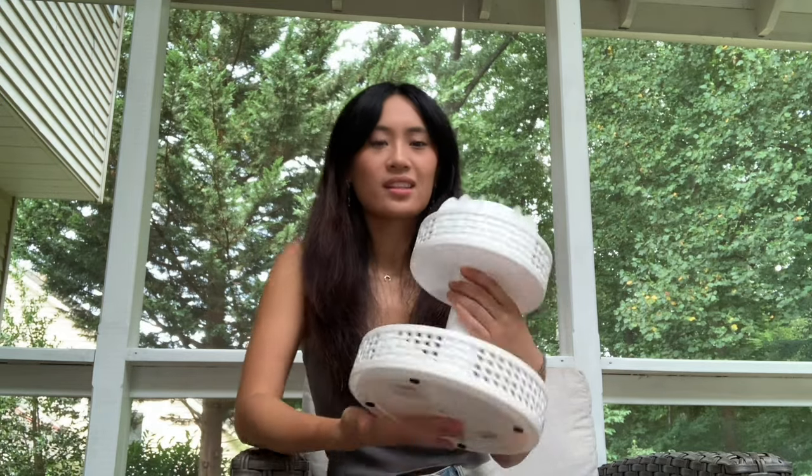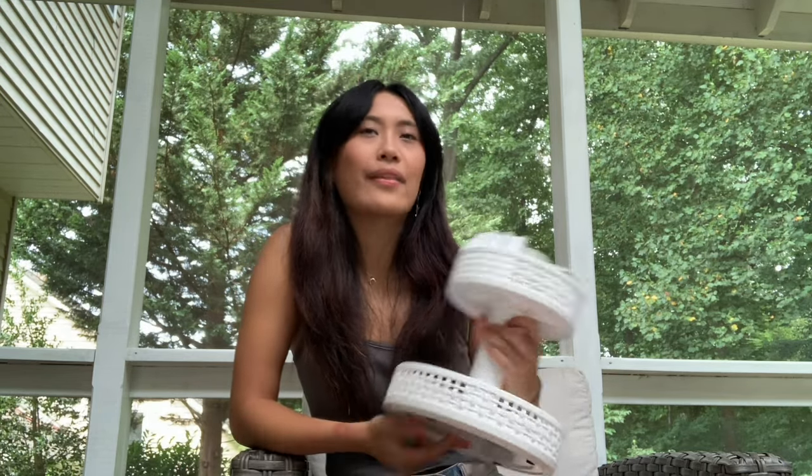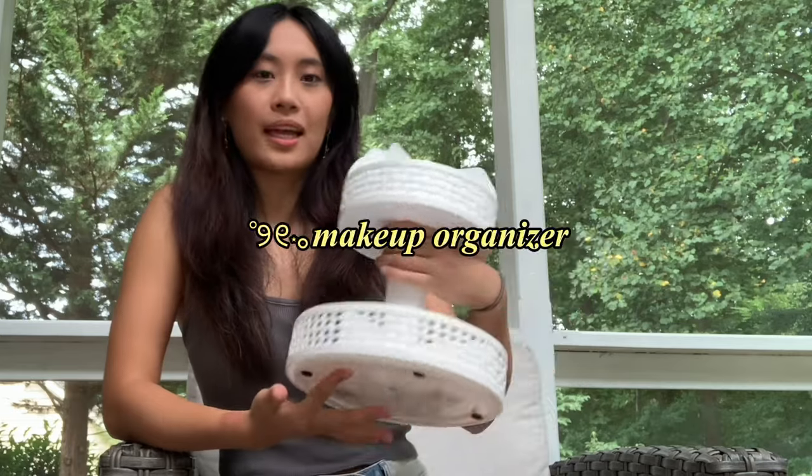The first thing I got — I think this is from Marshall's — is this rotating makeup organizer. I had one last year but I got some more makeup, so I decided to get this one. It's rotating with two tiers, so I think it'll be really nice for my desk.